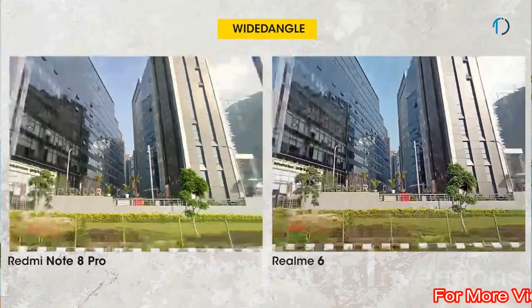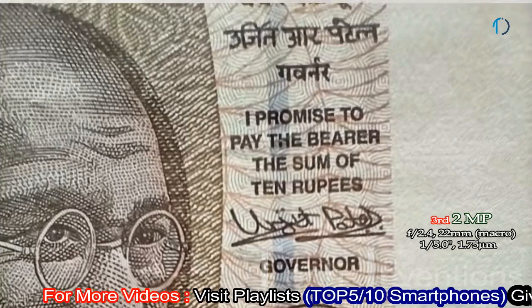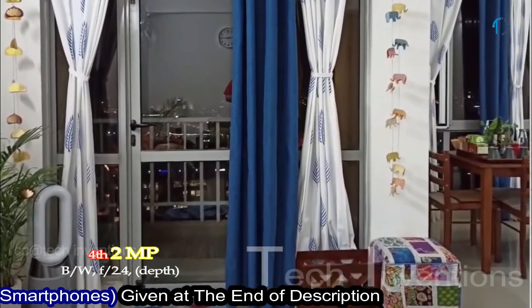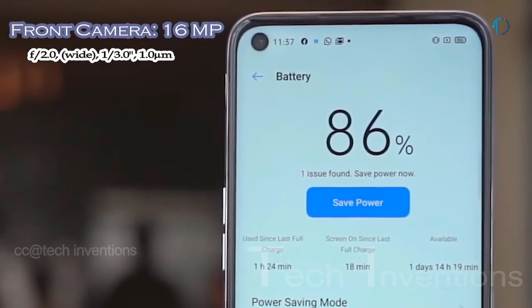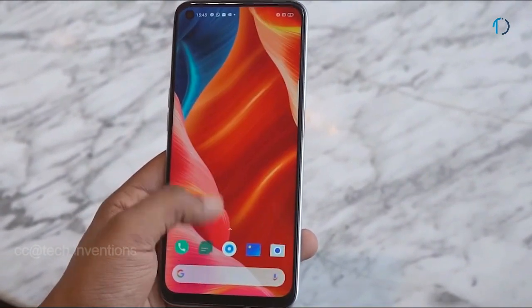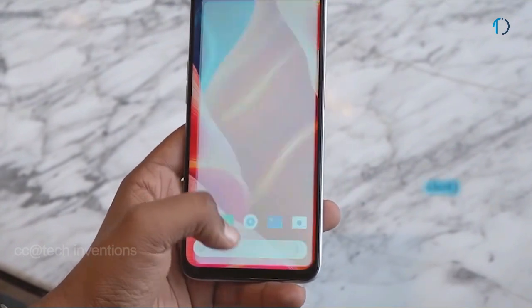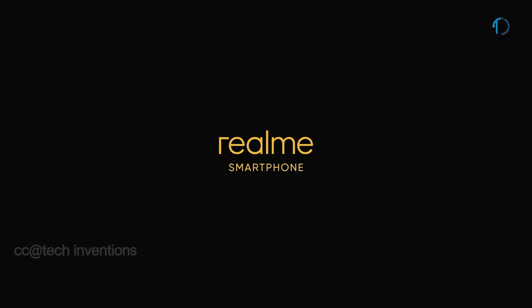The second rear camera is a 13mm 8-megapixel ultra-wide sensor with f/2.2 aperture and 1.12-micron pixel size. The third is a 2-megapixel macro camera with f/2.4 aperture for capturing tiny objects in detail. There is also a 2-megapixel B&W camera with f/2.4 aperture. On the front, there is a 26mm wide 16-megapixel fixed-focus camera with f/2.0 aperture. It runs Realme UI based on Android 10, with 64GB and 128GB storage options expandable via microSD card. The Realme 6 is powered by a 4300mAh battery with 30W fast charging, capable of reaching 100% in 55 minutes.